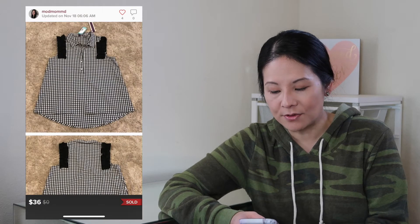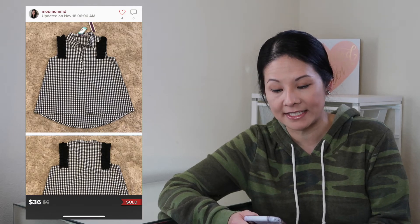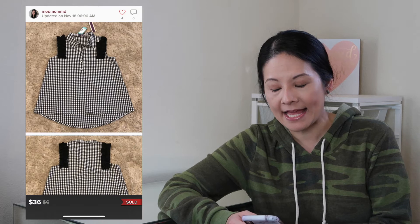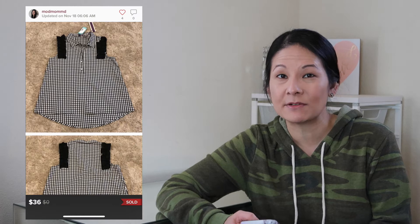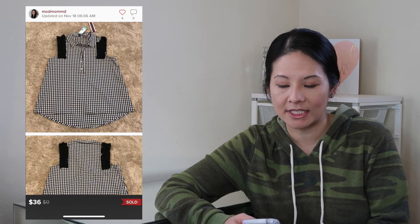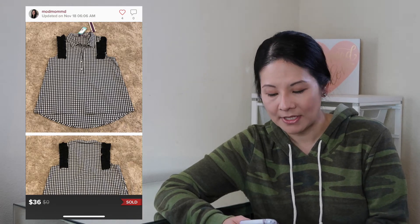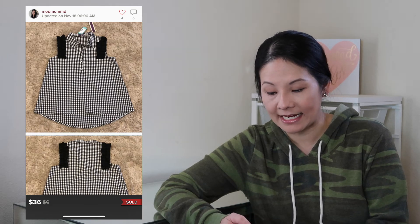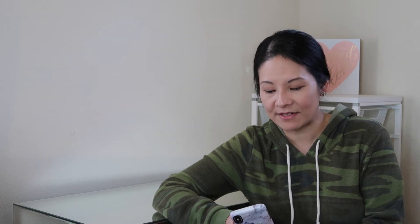The next item was a Truly Poppy Josie ruffle detail popover blouse, new with tags from Stitch Fix. It had a gingham-style print, ruffle details, and was sleeveless — a really cute top. Stitch Fix brands sell decently well for me in general. It was a size small and I accepted a best offer of $36; Poshmark fees were $7.20, so my net earnings were $20.80.